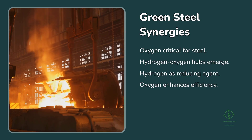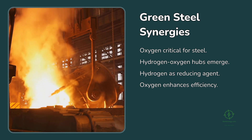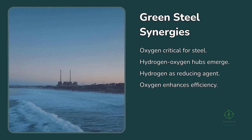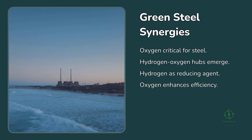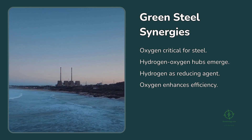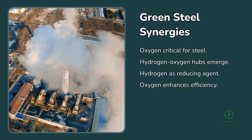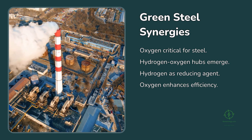One of the most promising synergies is with green steel production. In the steel industry, oxygen is critical for converting iron ore into metal, as it supports combustion in blast furnaces and direct reduction processes. Today, most of that oxygen comes from dedicated air separation units. But in the future, integrated hydrogen-oxygen hubs could emerge, where the hydrogen produced by electrolysis is used in direct reduction furnaces, and the oxygen is fed back into the process to enhance efficiency. In these setups, the two gases each have a distinct purpose in the same value chain — hydrogen as the reducing agent and oxygen as the oxidizer.